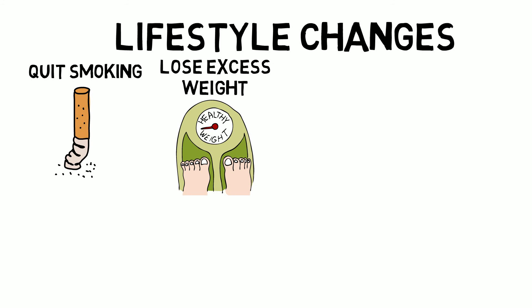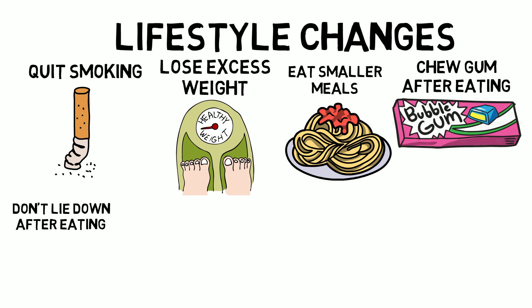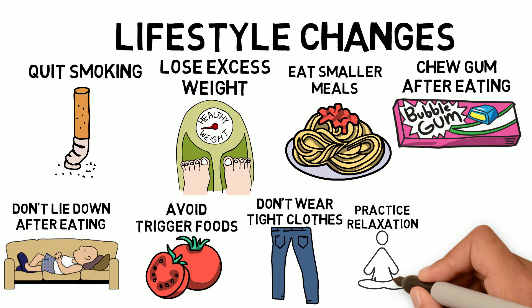Additional lifestyle changes include losing excess weight, eating smaller meals, chewing gum after eating, avoiding lying down after eating, avoiding food and drinks that trigger your symptoms, avoiding wearing tight clothes, practicing relaxation techniques, and elevating the head of the bed.